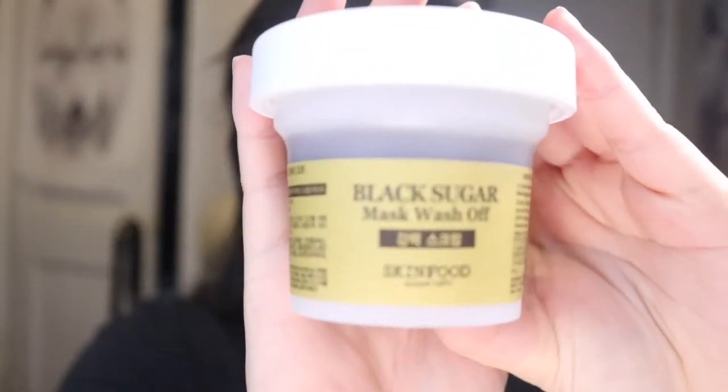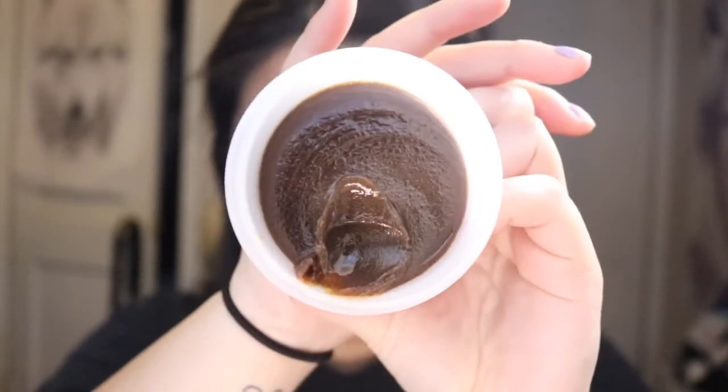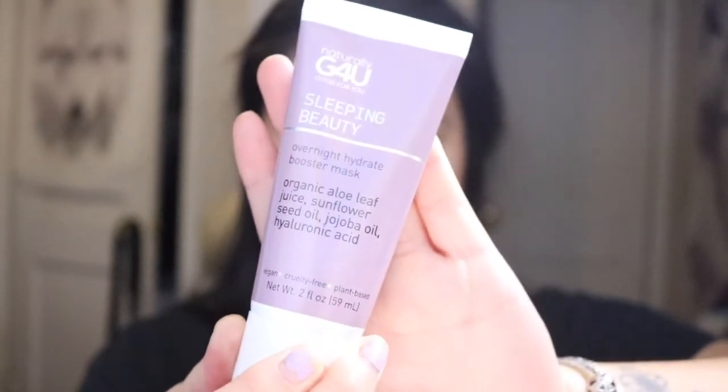I also wanted to review this black sugar mask — this has been my holy grail mask. It's a Korean brand as well. I already dipped my finger in it; it kind of looks like chocolate. My final and last step is this beauty sleeping mask, which basically helps hydrate and regenerate skin cells during the night. This is the last step you'd apply at night, so in the morning your skin will feel hydrated and not so flaky.